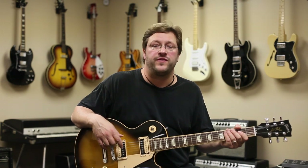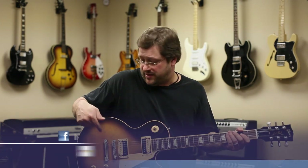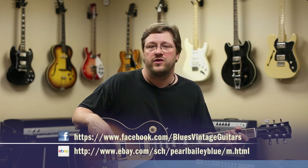Again, this is Sean Mormello for Blues Vintage Guitars, Nashville, Tennessee. You can find us on Facebook by searching Blues Vintage Guitars or Pearl Bailey Blue on eBay. Thanks for listening, and I hope you enjoy it.